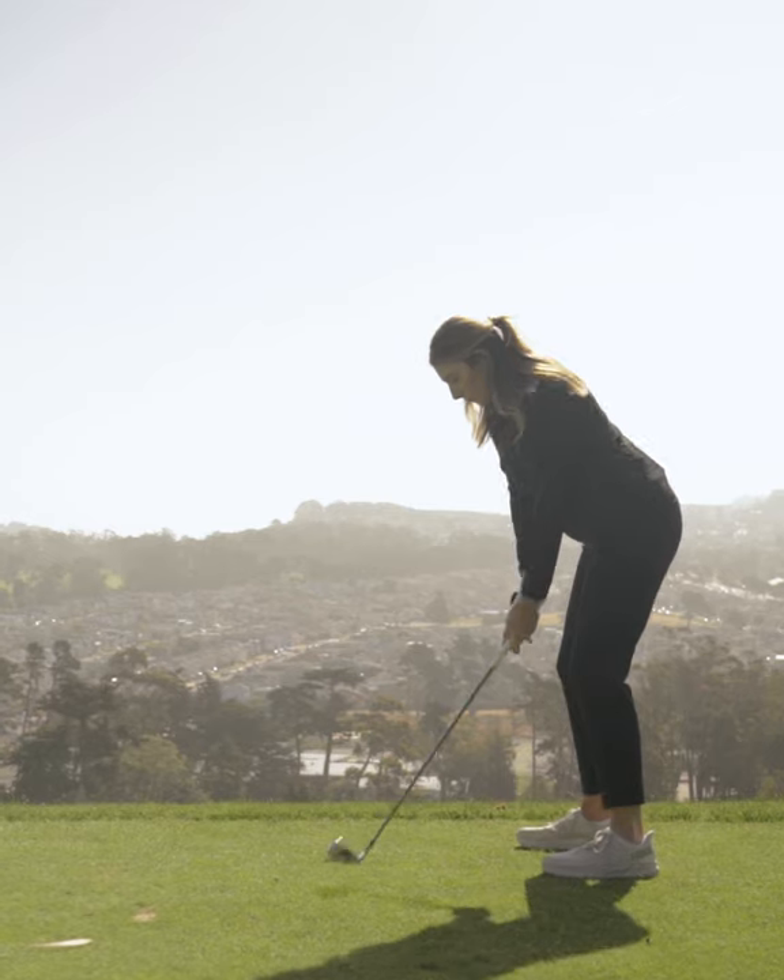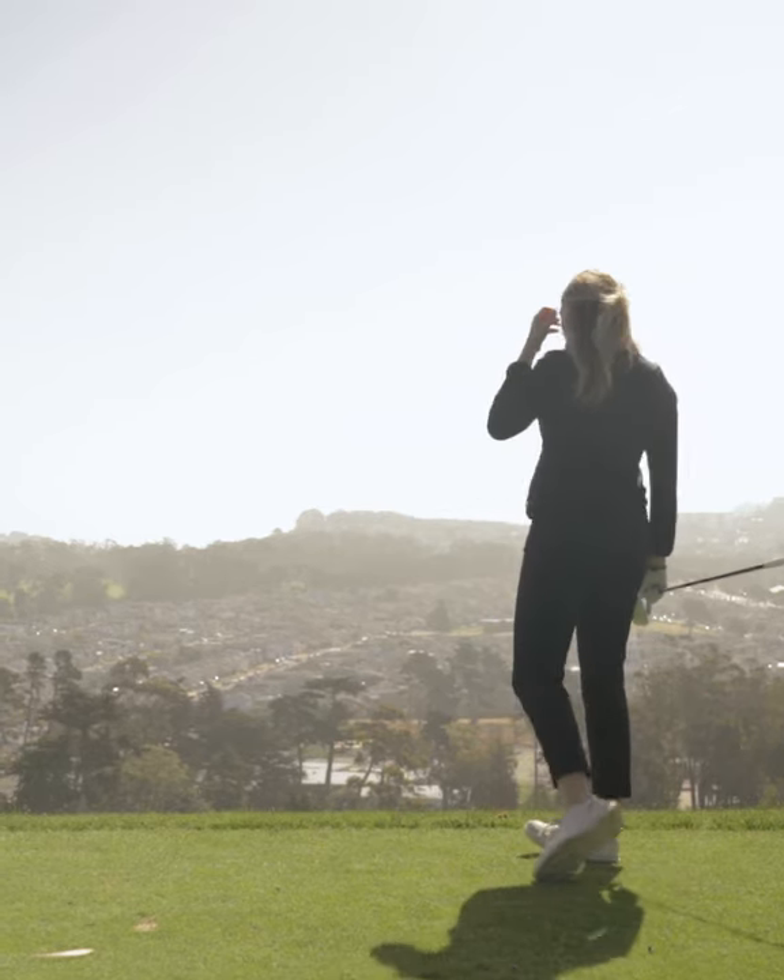I'm here standing on the 5th hole of the Ocean Course, which has also hosted multiple USGA Championships, most recently the inaugural U.S. Amateur 4-Ball. Let's give it a go. Oh, wow!